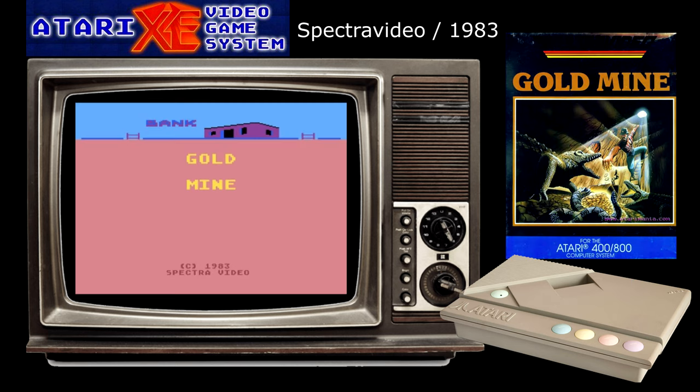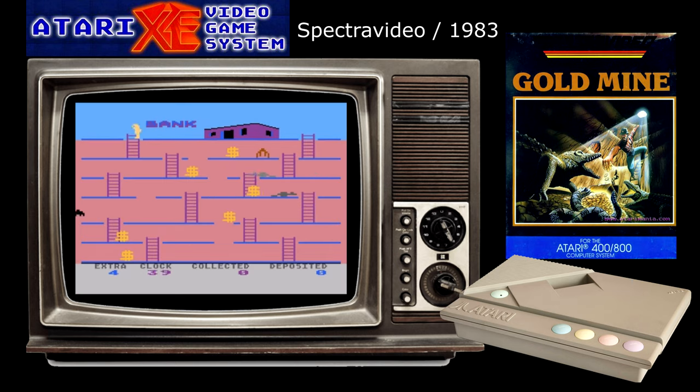This single screen platform game from Quickshot Joystick Manufacturer's Spectre Video is fairly reminiscent of some other classic platformers such as Lode Runner, Miner 2049er and Chucky Egg. The plot explains that there has been an earthquake that damaged the town's bank vault and all the money has fallen into some underground caverns. So the bank has hired you as a well-known raider to head down below and recover the cash. You will see dollar signs dotted around the screen to represent the lost money and the bank at the top of the screen, and by traversing a set of ladders and platforms you can collect the money and return it to the bank.